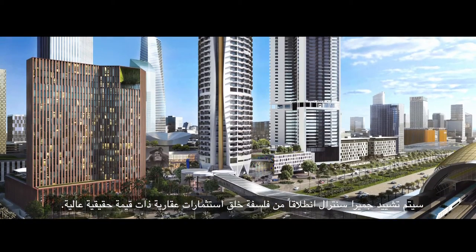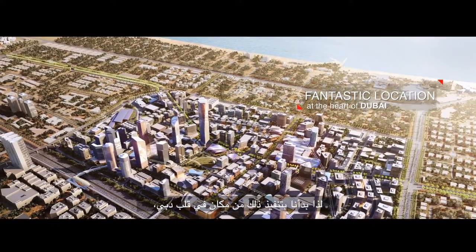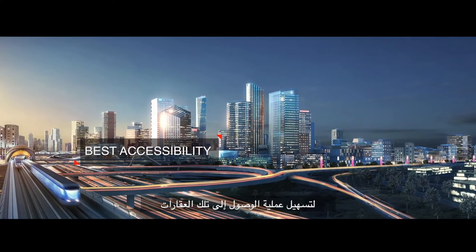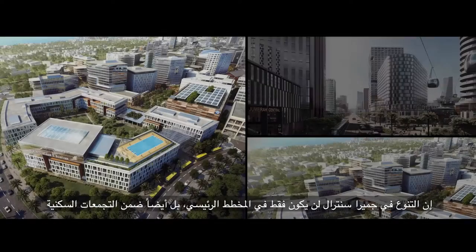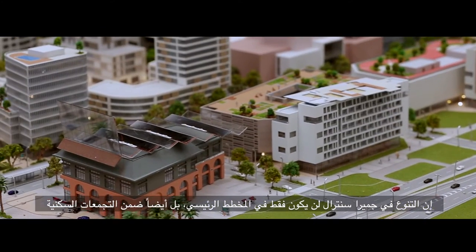Jumeirah Central is built on the premise of creating high-value real estate. We do that by starting with a fantastic location at the heart of Dubai, bringing wonderful accessibility to this site, delivered by eight modes of transport. Then we focus on the spaces in between the buildings — the public realm — the space that will continue to invigorate tourists, provide an environment for communities to prosper, and social transactions to occur in a way we've never seen before in Dubai. The mixed-use nature of Jumeirah Central isn't just across the entire masterplan; it's also within each individual block.